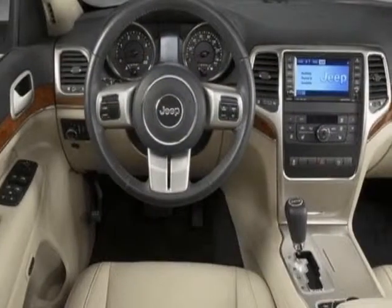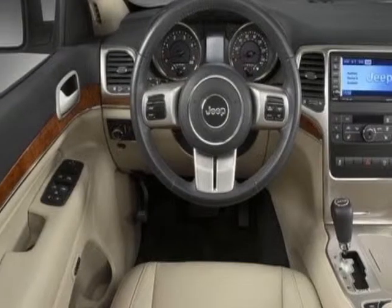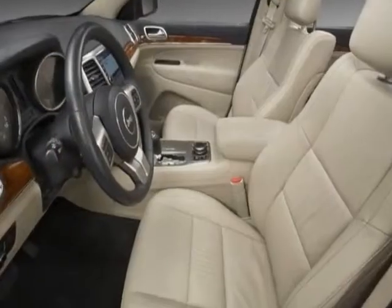Additional options for this vehicle include power locks, tinted windows, passenger airbag, and heated mirrors.